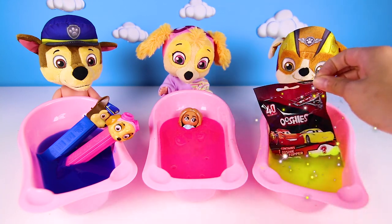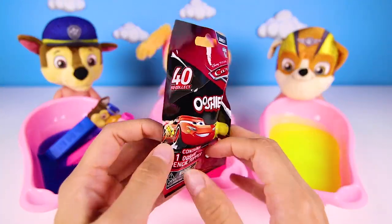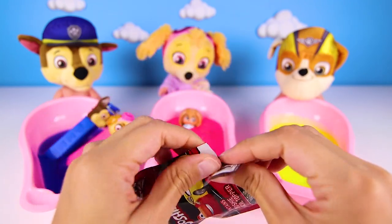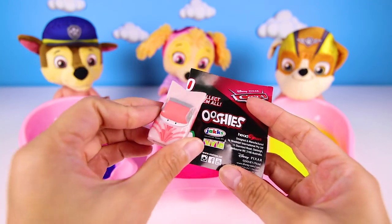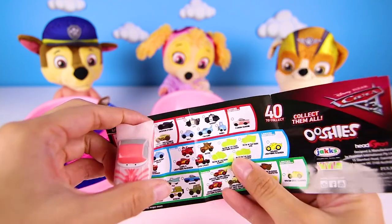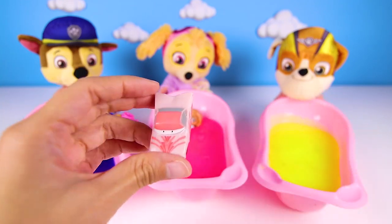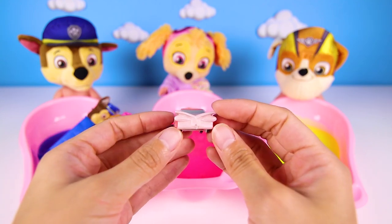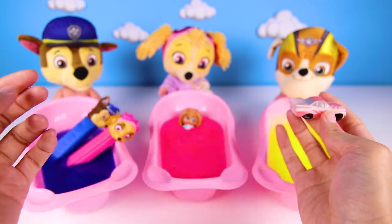Rubble got a Cars 3 Ushi — Ushis are so awesome and so is the Cars 3 movie! Nice! Who did Rubble get? This is Florida Ramon, but this Florida has a very special pink paint job. Florida really loves painting other cars and getting new paint jobs too. No way — it's a limited edition car! That means it's super rare and special. It's like how we like to change our hair and clothes — Florida likes to change his colors. How fun!